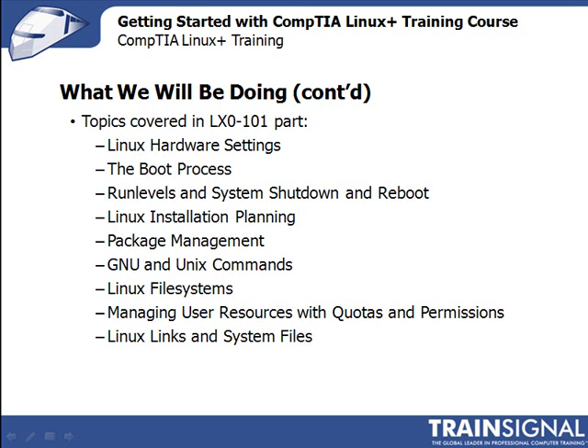Our next topic is the Linux file system. We'll cover the different options, how to create a partition, and select the appropriate file system. Then we'll move into administrative tasks like maintenance and repair. Up next, we'll talk about managing user resources with disk-based quotas and file permissions. We'll wrap up this first half of the course with a look at Linux's hard and symbolic links, which are similar to Windows shortcuts, and then explain the roles and locations of Linux system files.